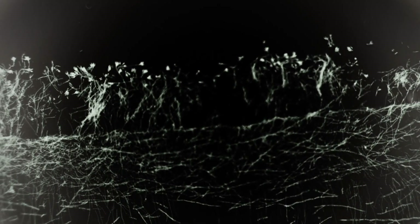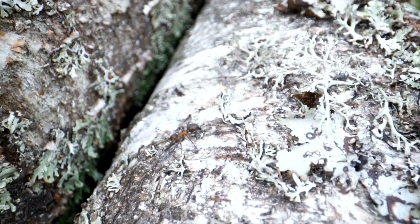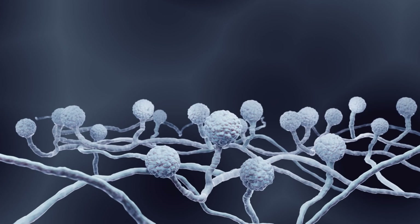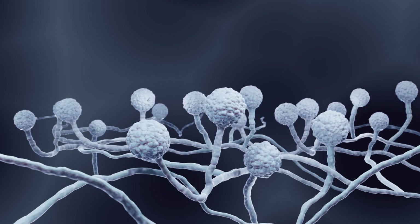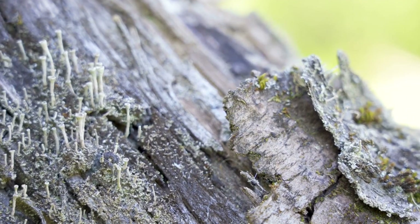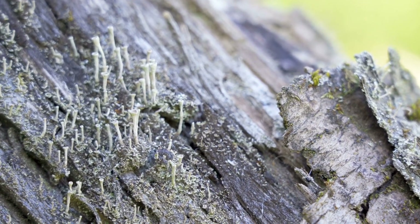In this video, we'll break down what mycorrhizal fungi are and how they function. We'll explore the incredible benefits they bring to soil health and plant growth, showing you why these fungi are indispensable for a thriving garden. Plus, we'll guide you on how to introduce and maintain mycorrhizal fungi in your garden, ensuring you get the most out of these fantastic soil partners. So, get ready to dig deeper and unlock the secrets of mycorrhizal fungi for your best garden ever.